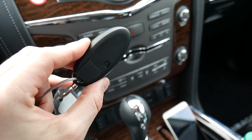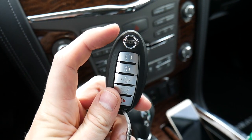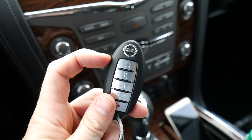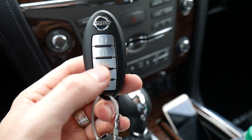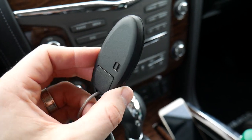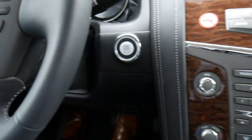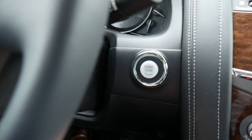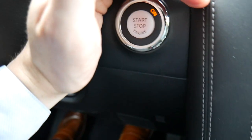Here's the key fob — it's Nissan's standard fob, nothing on the back, Nissan's logo up top. You have a remote start button, lock and unlock buttons, a hatch release button, and a panic button. Because there's no physical key, we have a push-button start located right on the dash, and when you turn the car on it illuminates in yellow.